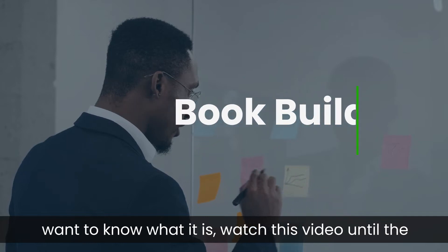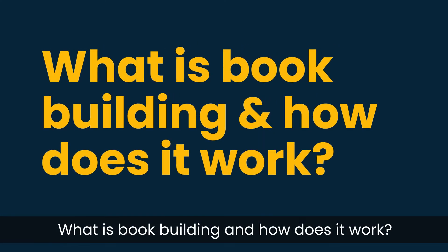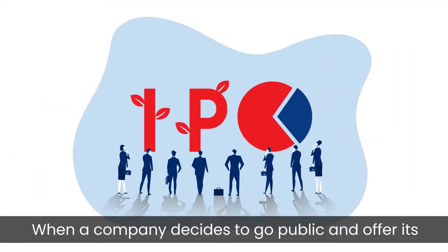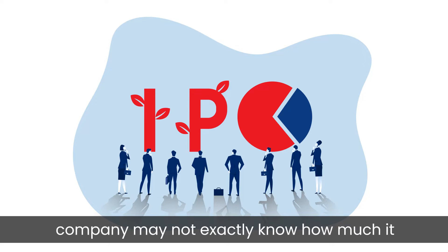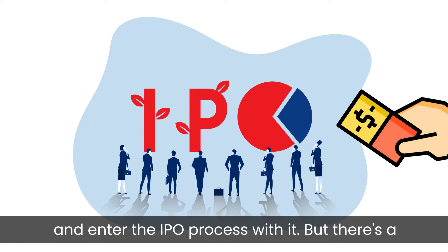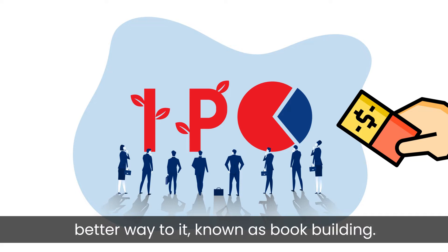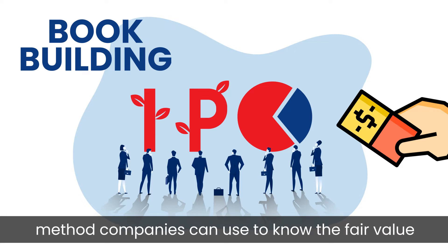If you want to know what it is, watch this video until the end. What is book building and how does it work? When a company decides to go public and offer its shares to retail investors to purchase, the company may not exactly know how much it should price its shares. It can come up with a price on its own, but there is a better way, known as book building. Book building is considered the most efficient method companies can use to know the fair value of their shares.